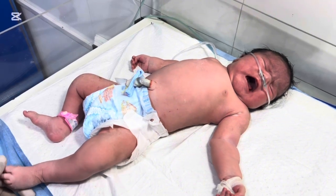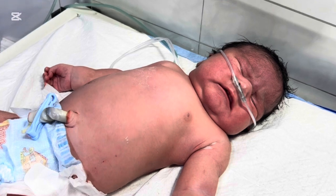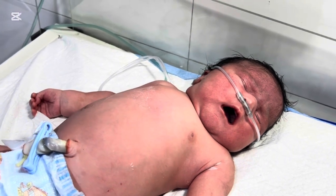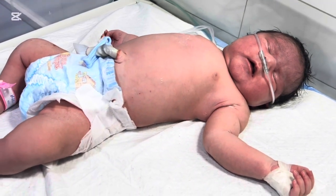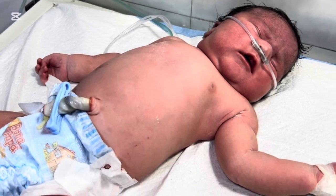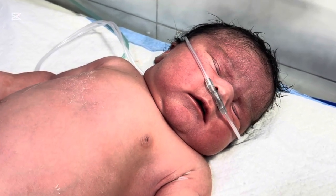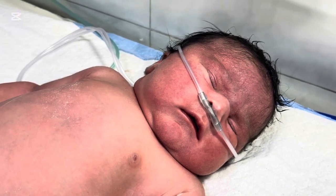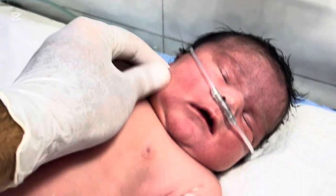Through this story, I want to raise awareness among mothers. If you're diabetic or develop gestational diabetes during pregnancy, please take it seriously. Regular blood sugar monitoring, dietary control, and proper medication can prevent complications for your baby. Every baby that enters our NICU has a story — some are tiny fighters, others surprise us with their size and strength. This baby reminded us that every case is unique, and every life is precious.